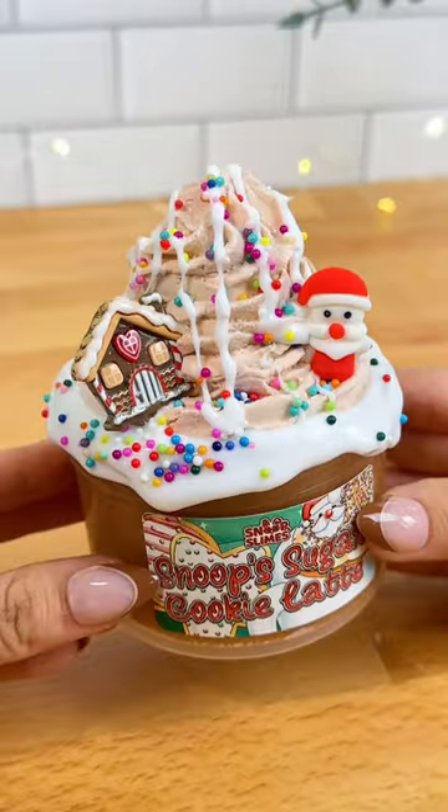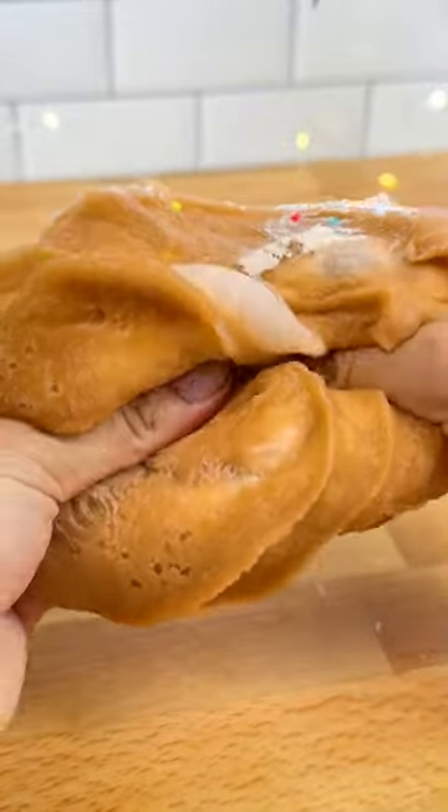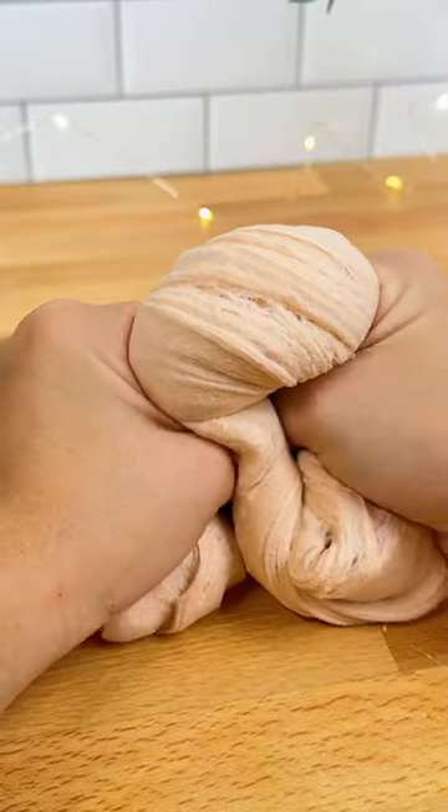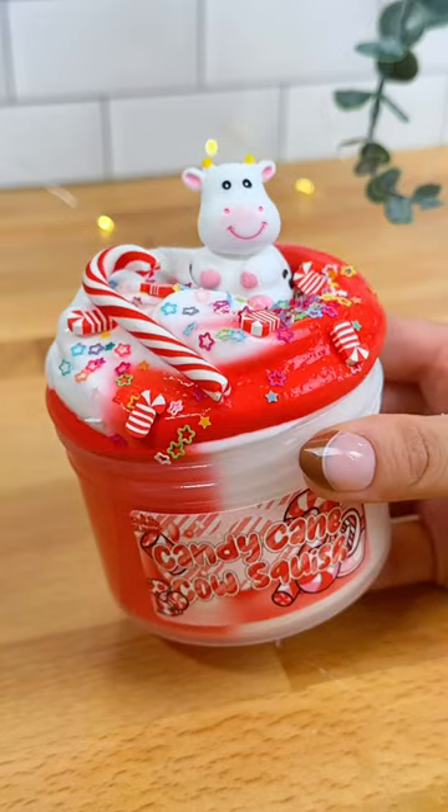Snoop's Sugar Cookie Latte is our next DIY slime, but this time with an icy base. It smells like sugar cookie dough and comes with the cutest rainbow sprinkles and holiday charms. After mixing, it becomes perfect for pokes and might be the best smelling slime from this week's drop.